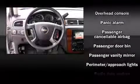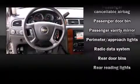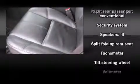Passenger security is always assured thanks to various safety features, such as dual front impact airbags, a panic alarm, OnStar, and four-wheel disc brakes with ABS.